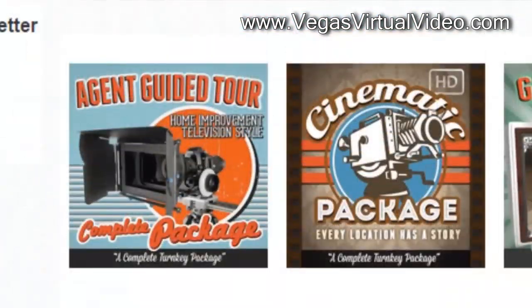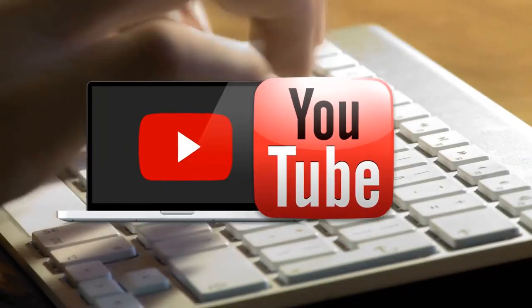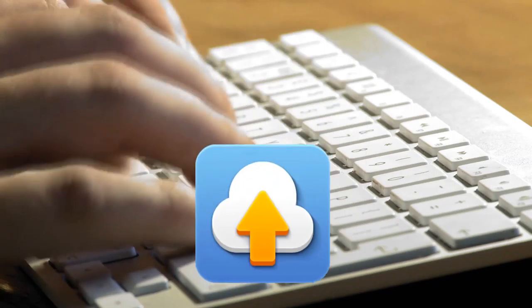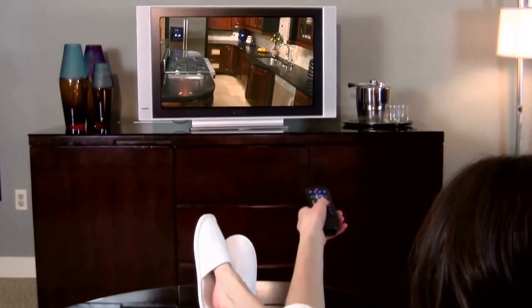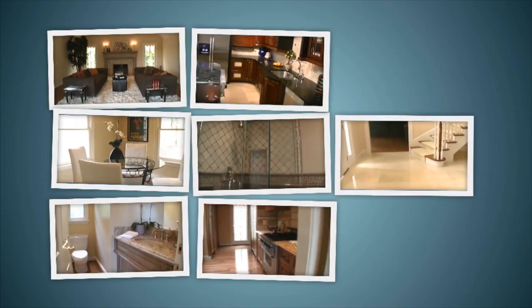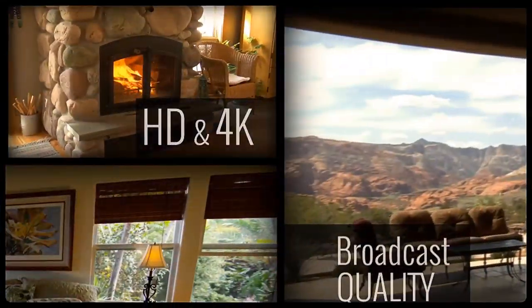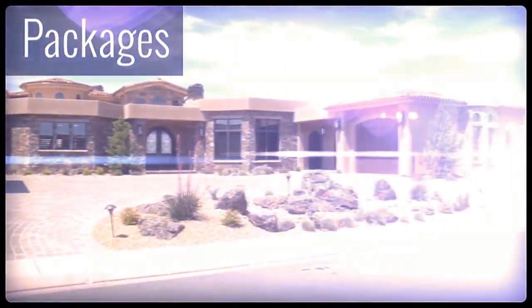We'll be adding more videos that explain each package and option in more detail. Using services like YouTube, Vimeo, content delivery networks, and cloud services allow video to be played back quickly and easily on everything from computers and laptops to tablets and mobile phones. As a real estate agent and commercial property professional, it is important to take advantage of these tools and advances.